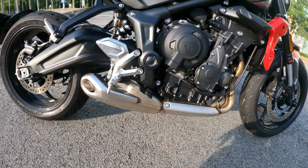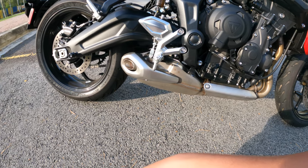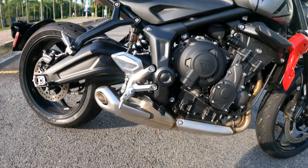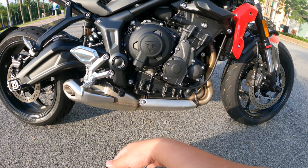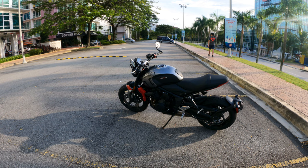The only exhaust I know of that's available right now — though it's out of stock — is the Zard exhaust, here in Malaysia. The police really dislike it when your exhaust is too loud, and it costs around four to five thousand Ringgit before installation. The stock exhaust actually sounds quite nice, so I don't think I need anything more than that.